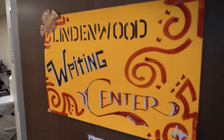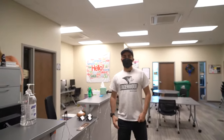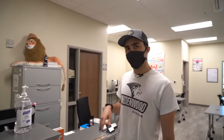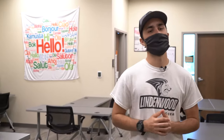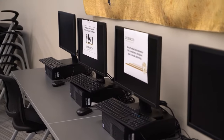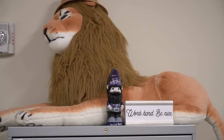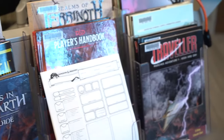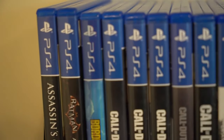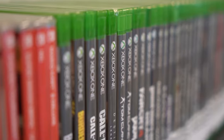Right over here we have a writing center — a super helpful office on the third floor of the library. We have tutors that will help you improve your writing skills. If you have any English classes, literature classes, or any class requiring a paper, you can always come here and use those tutors. It's a great resource especially your freshman year when you're not yet used to college-level writing.